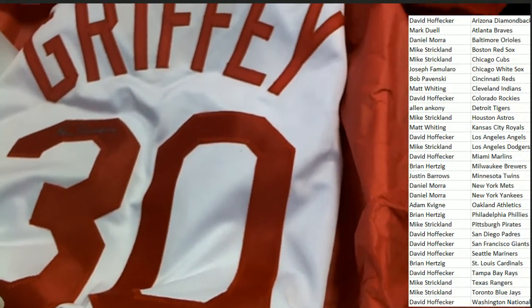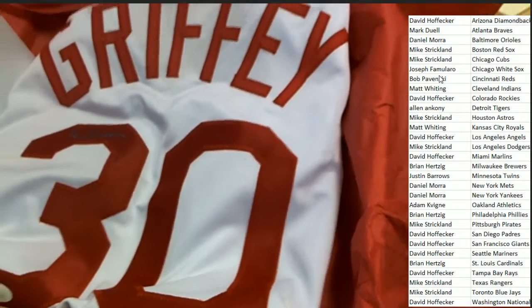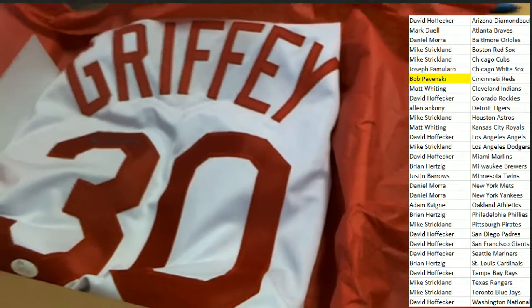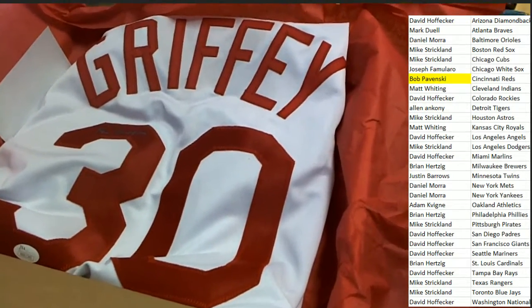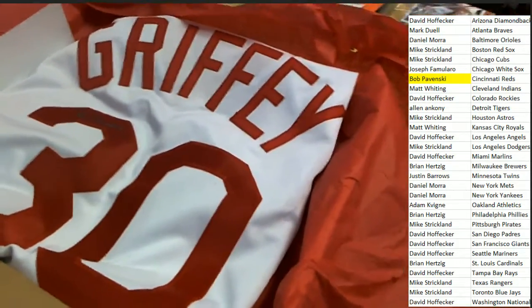Nice hit — Bob P in the box break comes away nicely. Way to go, Bob! That's what it's all about — it's a group break and one person is coming away nicely in Gold Rush.